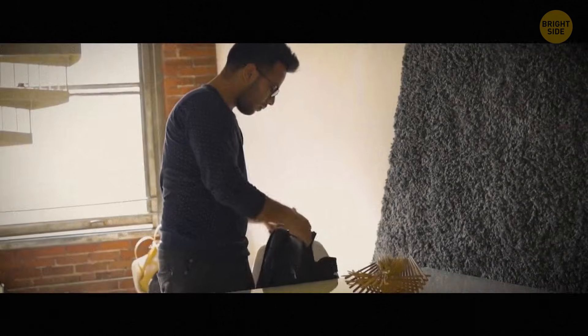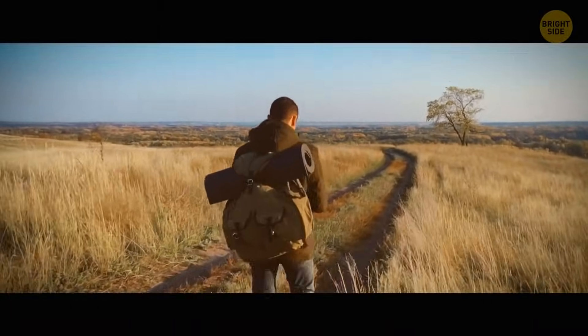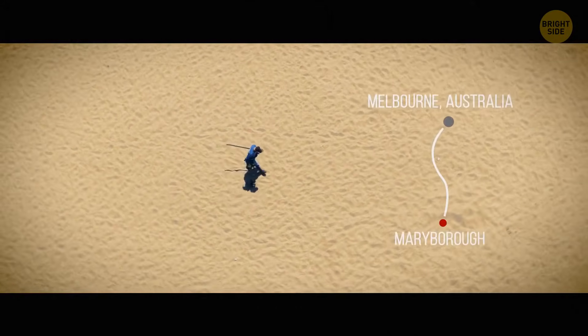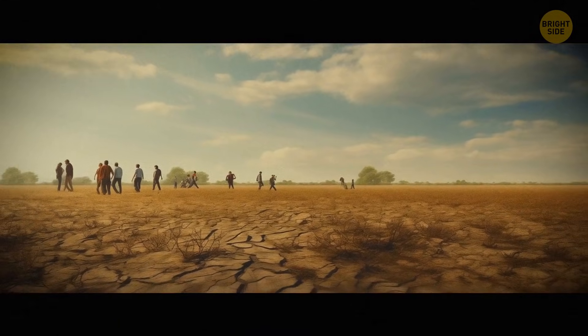Back in May 2015, David Hole took his metal detector and went looking for gold. He picked the perfect spot for it — Maryborough, near Melbourne, Australia, was the top location down under during the gold rush in the 19th century.